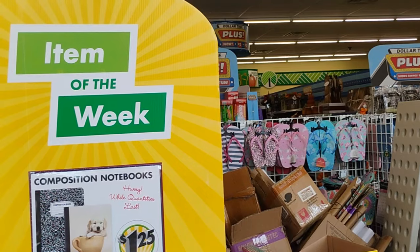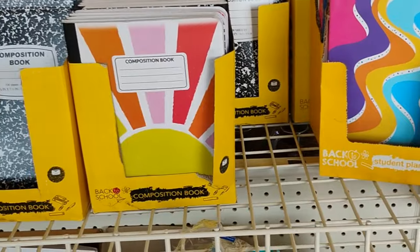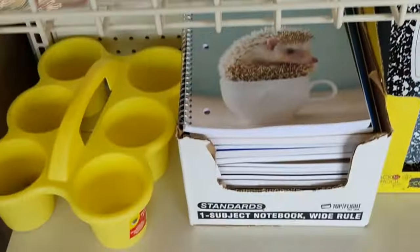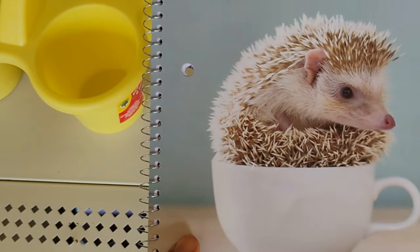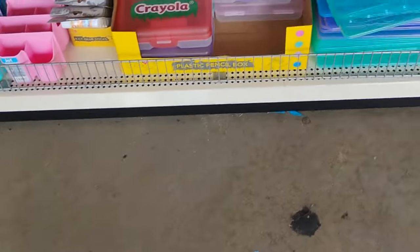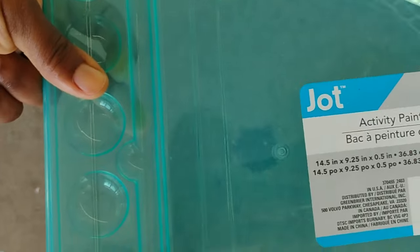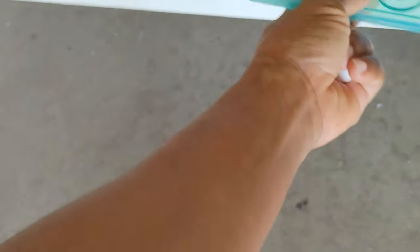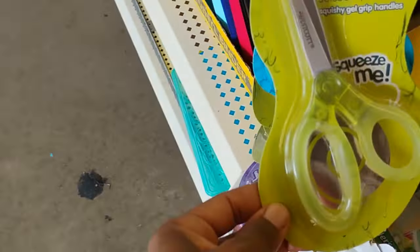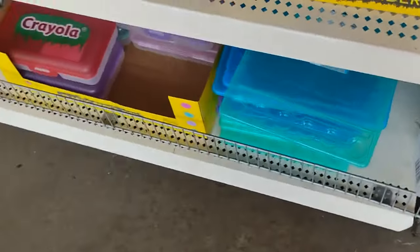So this is pretty much the item of the week. They have student planners over here, composition, back-to-school - all back-to-school stuff. But this is cute. This notebook, very, very nice. I like it. And then they also have an activity tray, paint tray. This is cute. Creativity - let your creative side come on now. And they have some jelly scissors and stuff like that.